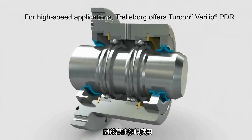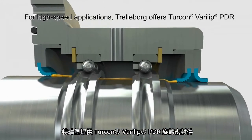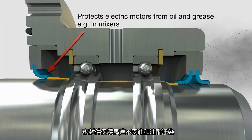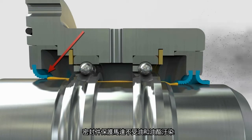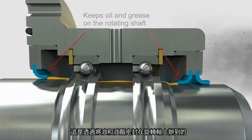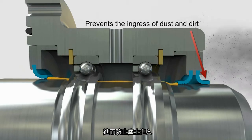For high-speed applications, Trelleborg offers Turcon Verilet PDR. In this mixer example, the seal protects the electric motor from oil and grease by keeping the oil and grease on the rotating shaft, and it prevents the ingress of dust and dirt.